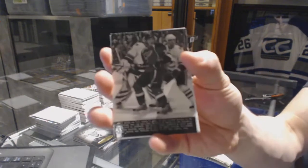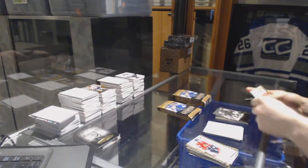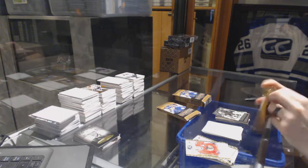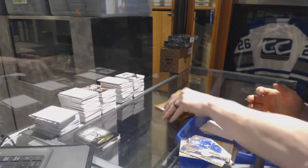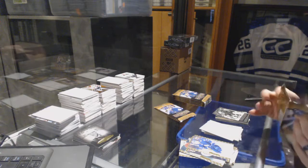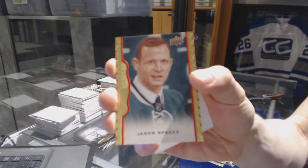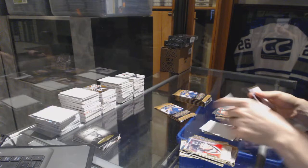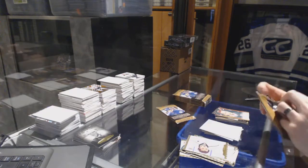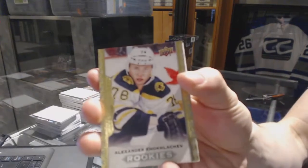Wire photo, TJ Oshie. Base. Red frame parallel, numbered to 100, Jason Spezza. We've got a rookie, Alexander Kochlachev.